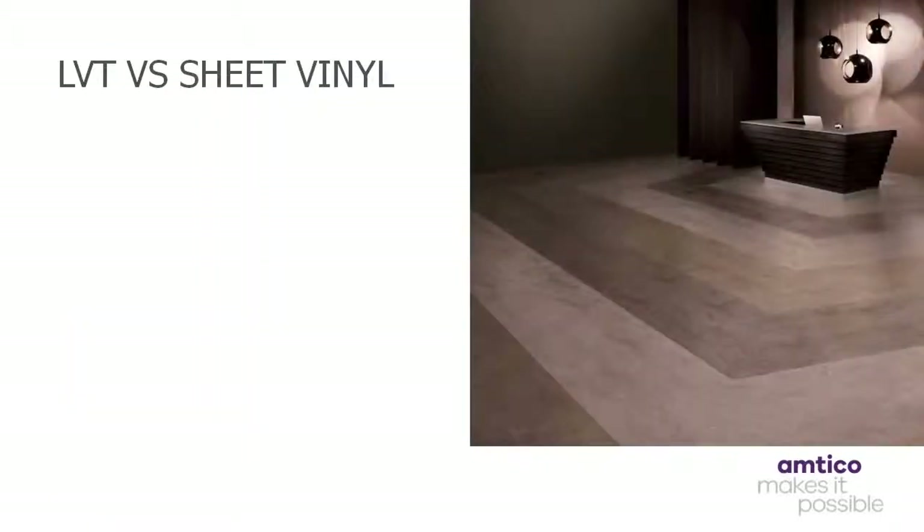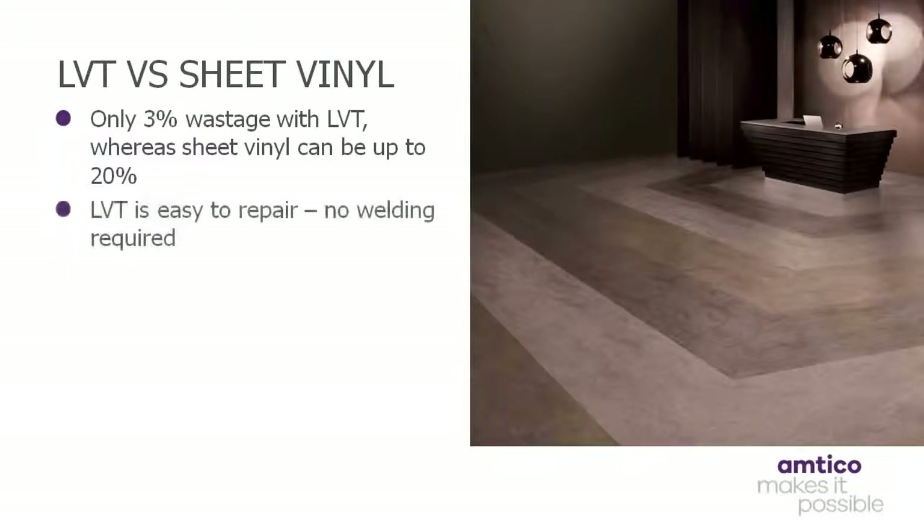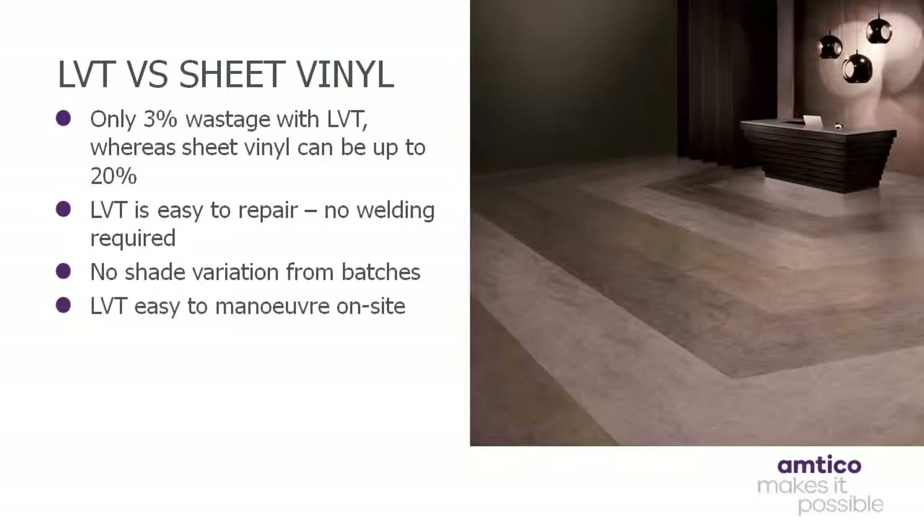LVT also boasts a number of benefits when pitted against sheet vinyl. Firstly, LVT only has a 3% wastage factor, as opposed to sheet vinyl, which can be up to 20%. As alluded to previously, LVT is much easier to repair, while no welding is required. Also, unlike sheet vinyl, there is no shade variation from batches. Plus, from a practical standpoint, LVT is much easier to manoeuvre on site, as it is supplied boxed rather than in heavy rolls.